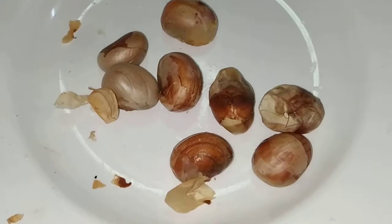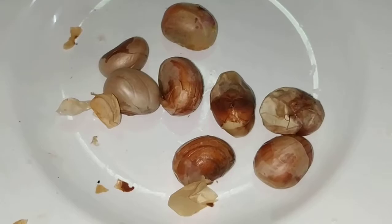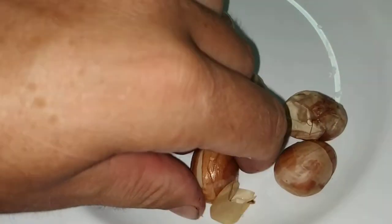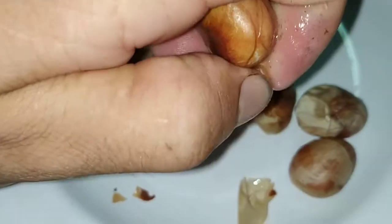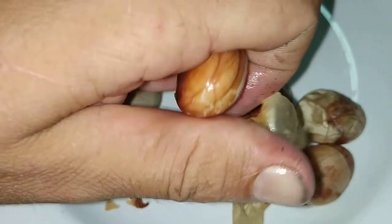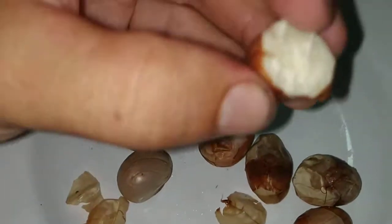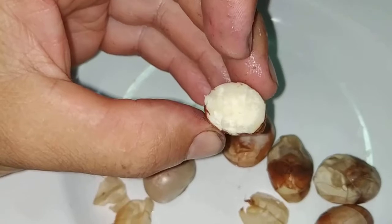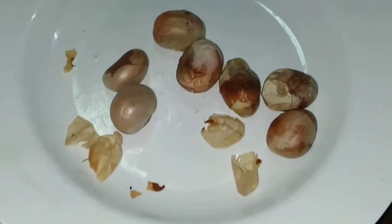I don't know if I boiled them long enough though. They taste more or less well done. I guess you remove the skin and eat everything else. And then they look like chestnuts — they kind of taste like chestnuts.